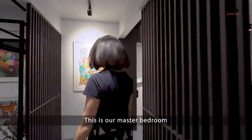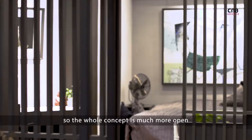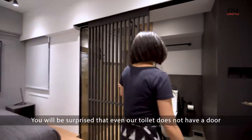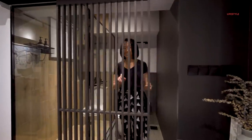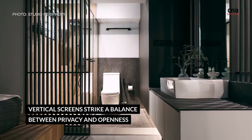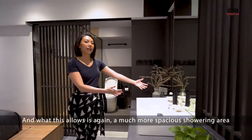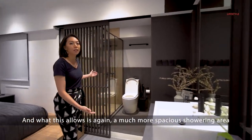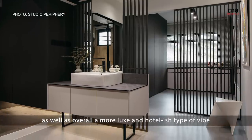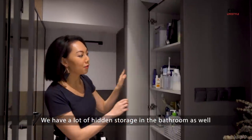This is our master bedroom and we've knocked down the walls — it also doesn't have a door, so the whole concept is much more open. You'll be surprised that even our toilet doesn't have a door. We also brought the sink outside of the toilet, which allows for a much more spacious showering area as well as an overall more luxe and hotel-ish type of vibe. We have a lot of hidden storage in the bathroom as well.